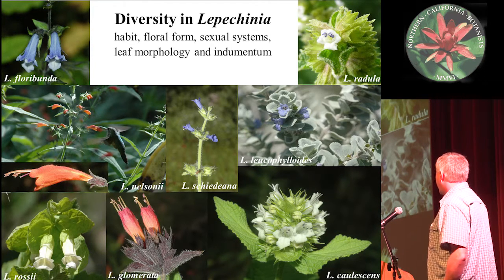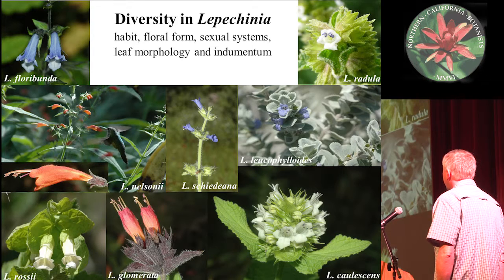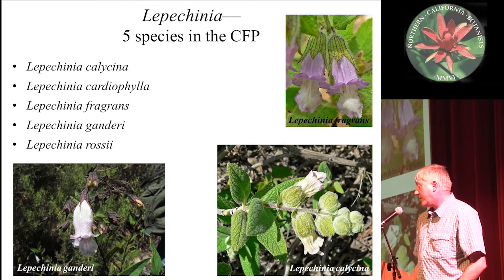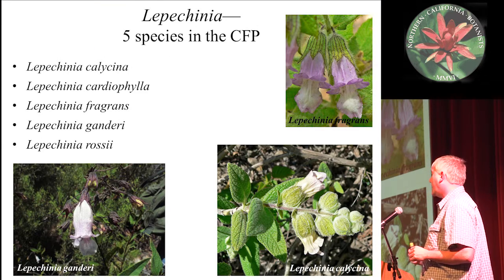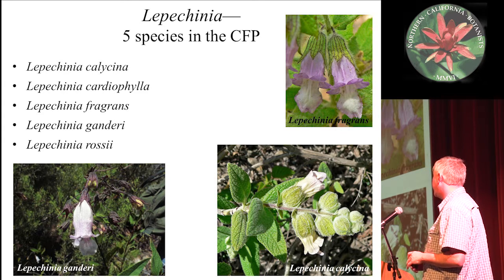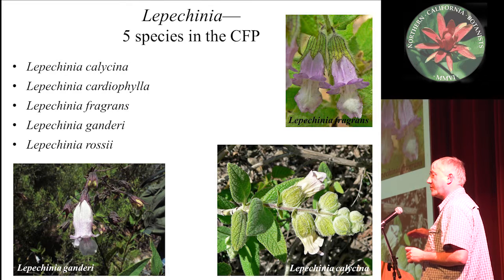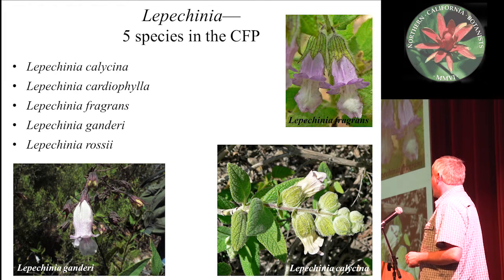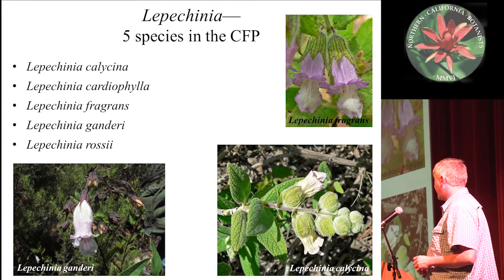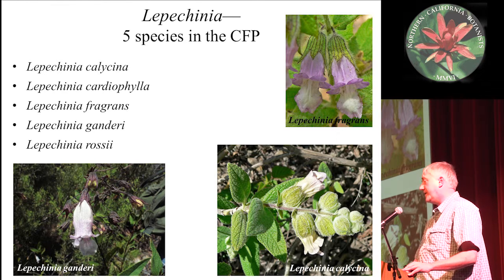There's quite a bit of diversity within Lepicinia in terms of floral form, leaf form, sexual systems, and breeding systems. Pollinators vary a lot — some are bee pollinated, fly pollinated, or hummingbird pollinated. There's also dioecia and hermaphroditism present. Within California, there's a clade of five species — Lepicinia callicina is the most widespread, ranging from just north of Cohasset down to Ojai in Southern California. The other four California Floristic Province species are found fairly narrowly in Southern California and Northern California.